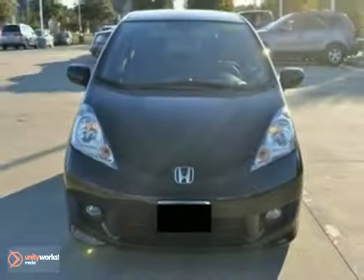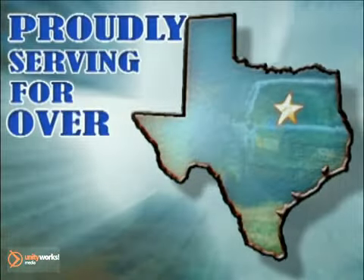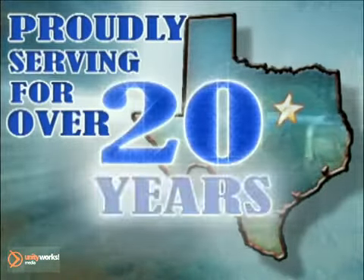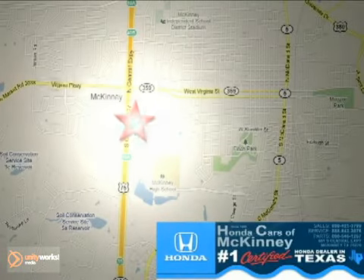Plus, it's even covered by a limited warranty. We'd love to have you take it for a test drive. Honda Cars of McKinney — all we do is discount Hondas. Stop in today. We're conveniently located on Highway 75 northbound at exit 40A in McKinney.